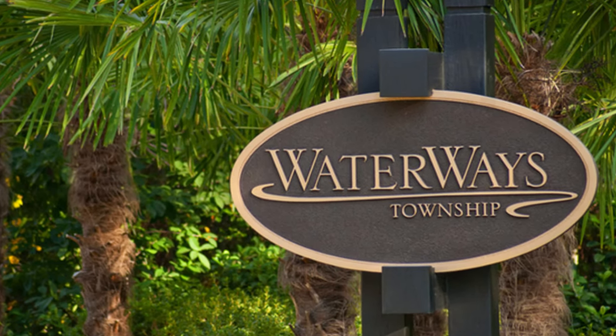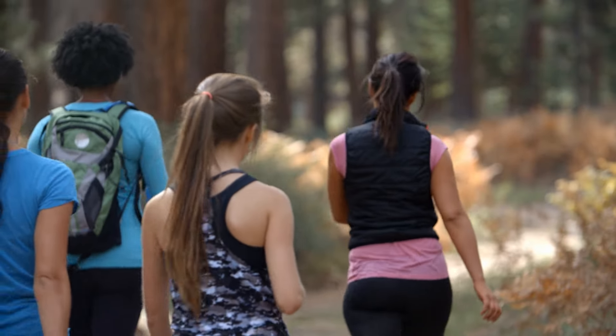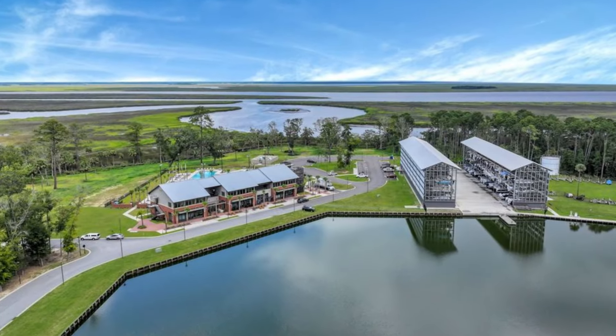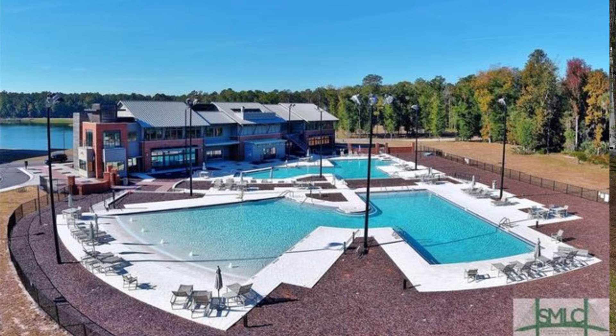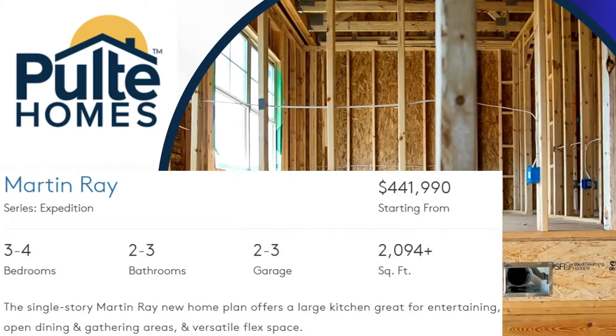If you haven't been to this community, it's fantastic. They got community groups always getting together, the walkways or the roads are walkable, they got a private marina, three swimming pools and a bunch of other stuff.